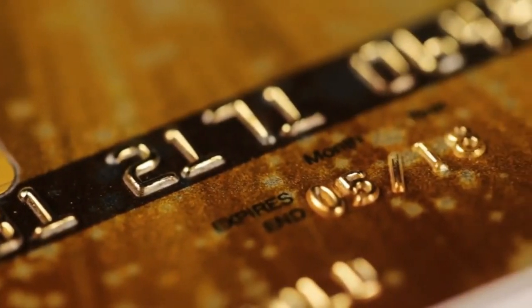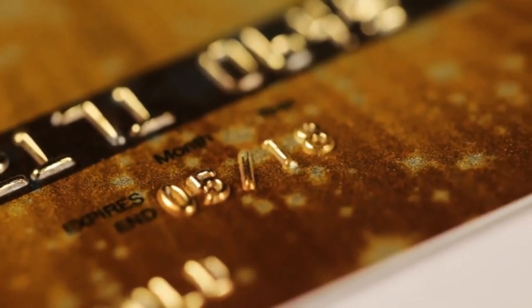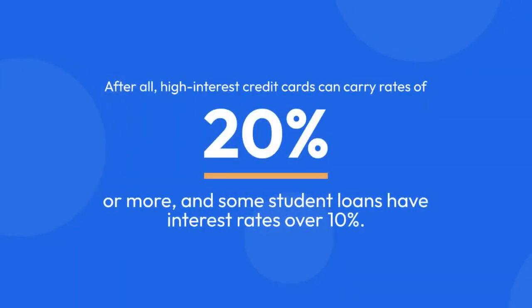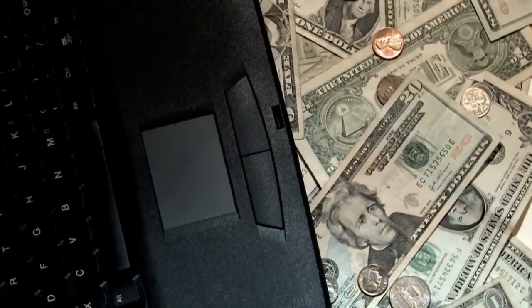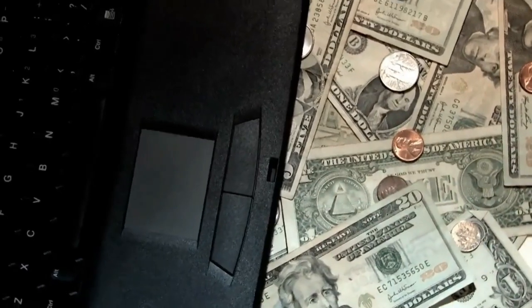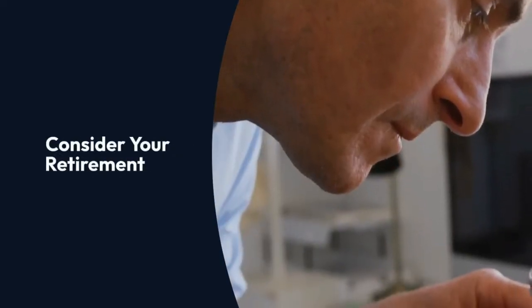Deal with your debts. Before you begin to save, analyze what it's costing you to carry debts you already have, and consider how rapidly you might discharge those. After all, high-interest credit cards can carry rates of 20% or more, and some student loans have interest rates over 10%. Those rates are higher than the average annual earnings of around 9.2% that the U.S. stock market has returned over time.